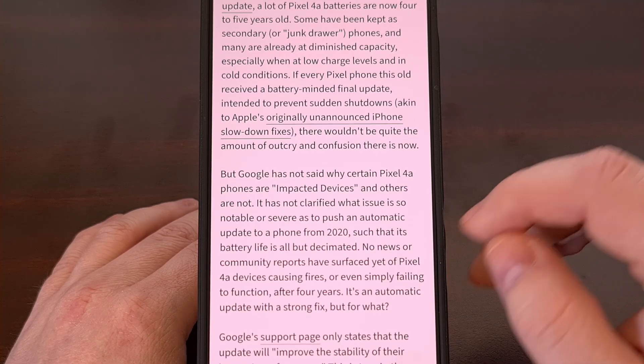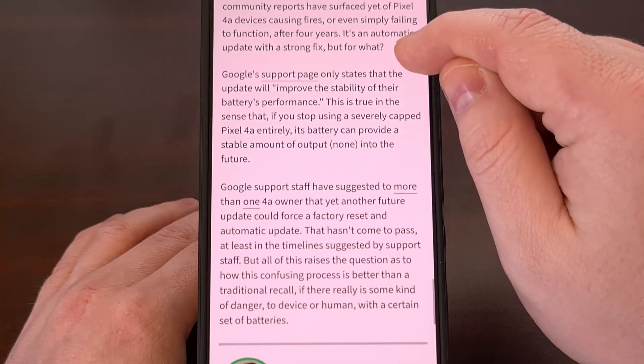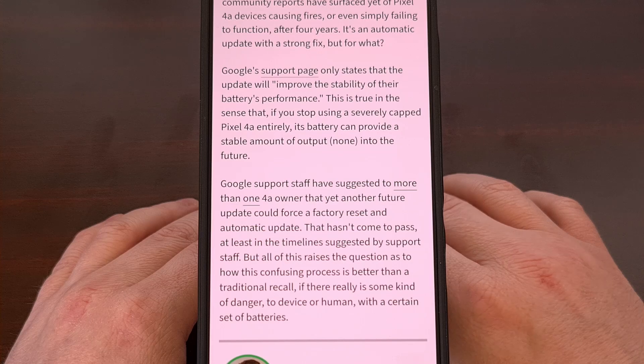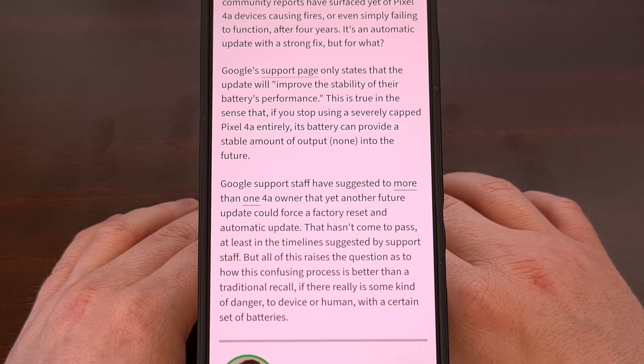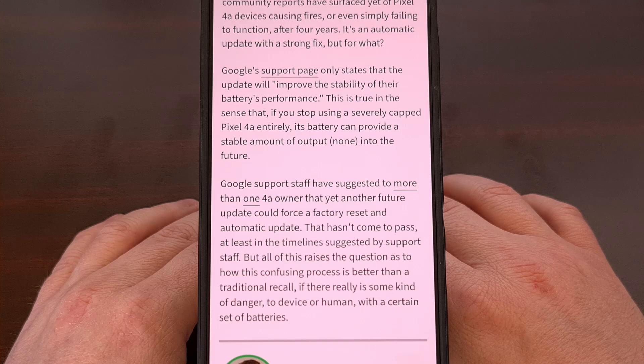Honestly, it has really disappointed me to see Google going down this path. But I'm curious to hear what you think about this move down in the comment section below. Please do not forget to like this video while also subscribing to the channel for more Android news like this.